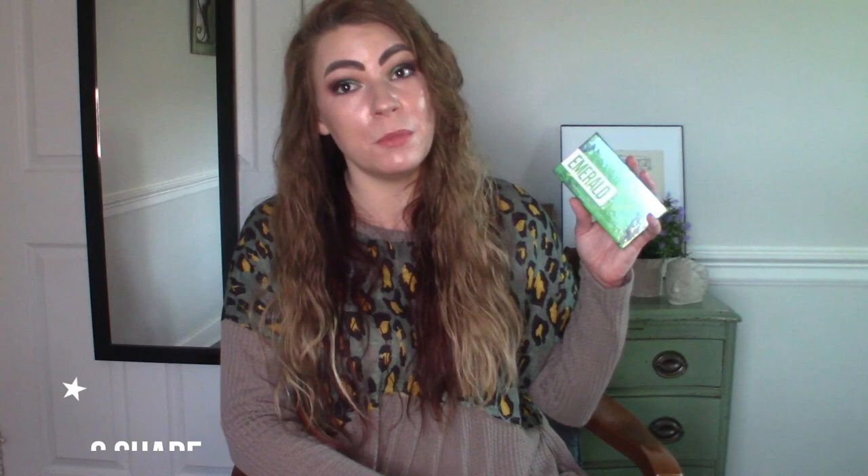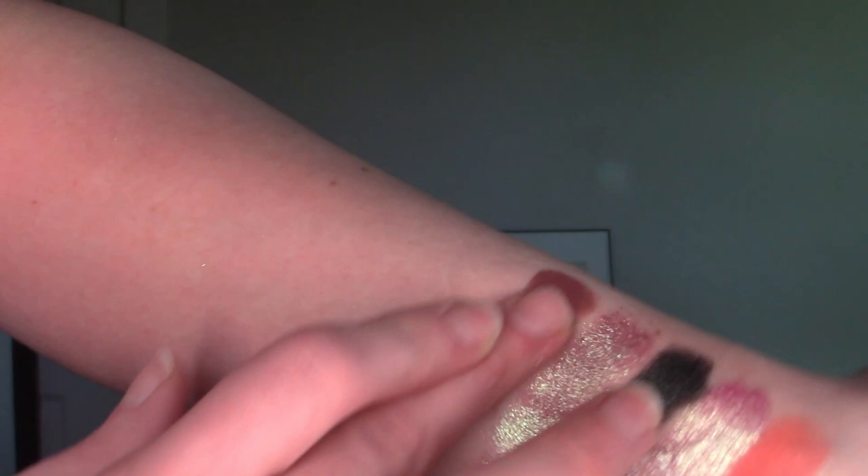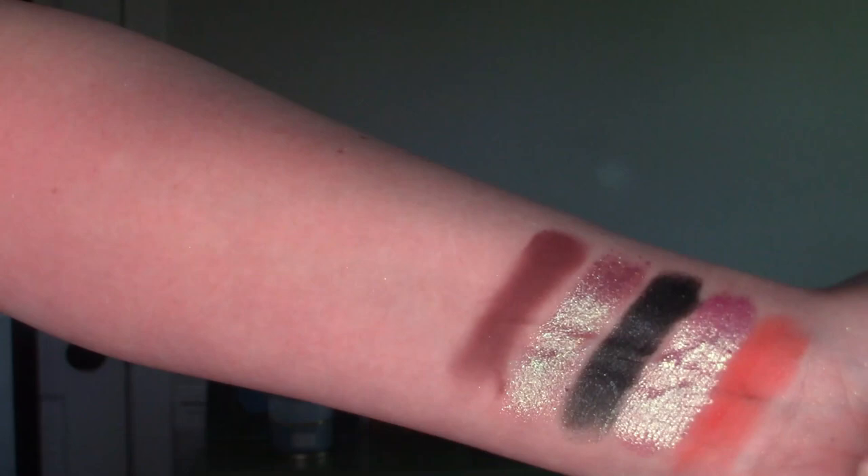Let's talk about our S shade. This is a shadow I just had to include because it's really unique. It comes from the BH Cosmetics Emerald palette. When you open it up, this shadow looks like an unassuming brown — the shade is called Stubborn. But dependent upon what you put it with, you'll get either a straight up brown or one of those plummy browns, and I've absolutely fallen in love with those types of shades. In the swatch it definitely has more of a plummy brown vibe to it, and you can really pair it to make or break a look.